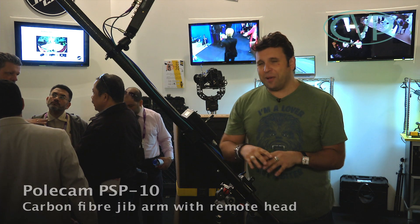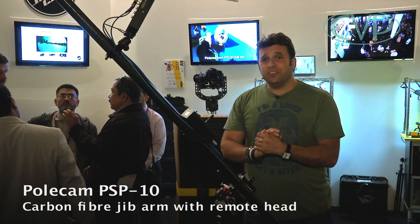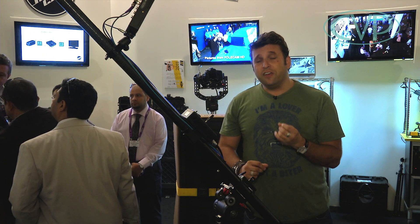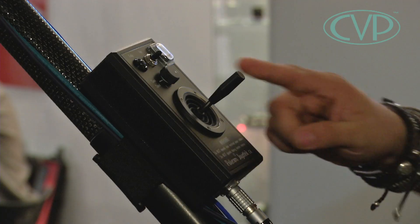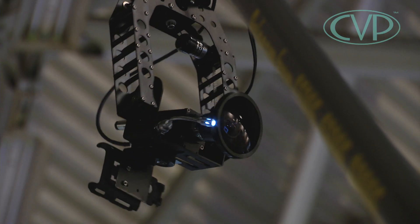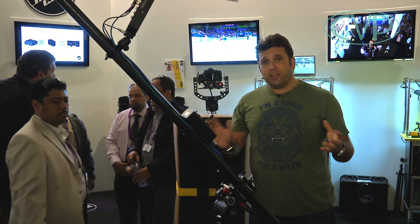This is the Polecam PSP, which is a revolutionary Polecam system. This one here is three and a half metres long. We can stretch it out to six metres with a DSLR or an AF100 because the payload of the head is up to four kilograms. Fully erect with a small camera, we can go to eight metres. Sets up in just ten minutes. We've got a full robotic head on here, and it packs away into foam which goes into a Pelican case — great for flying and travelling.